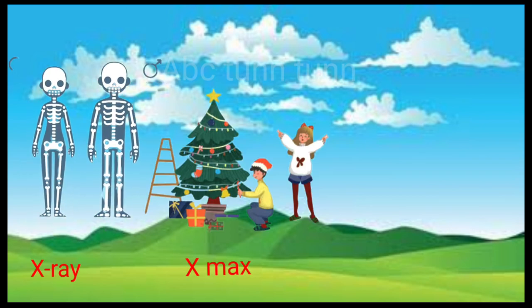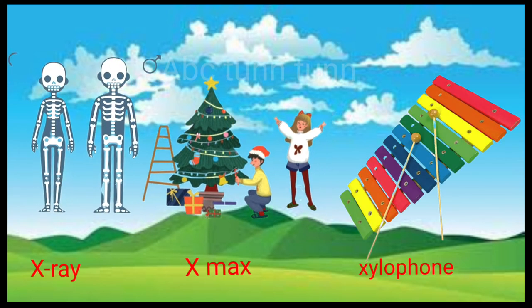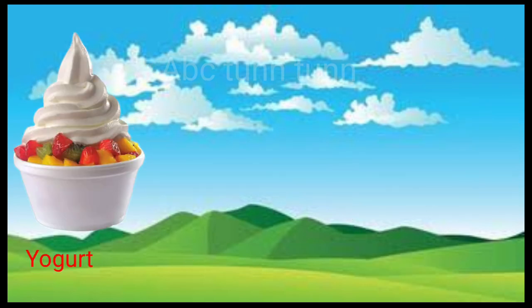X is for x-ray. X is for x-mas. X is for xylophone. X, x, x.